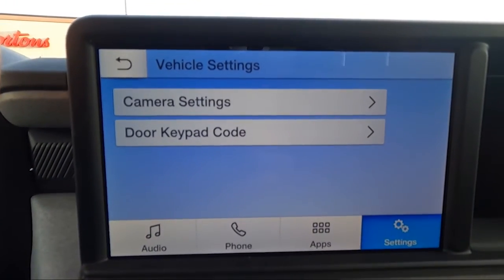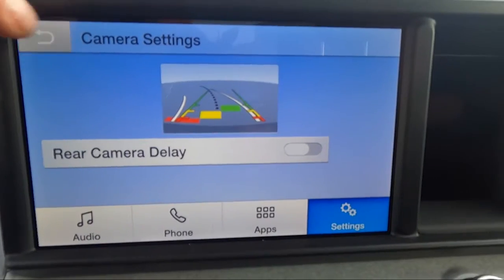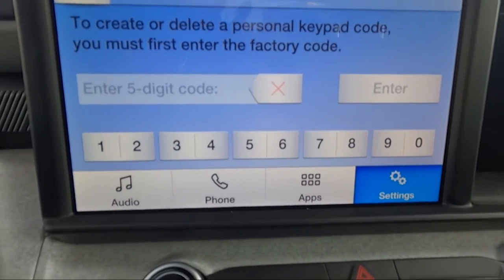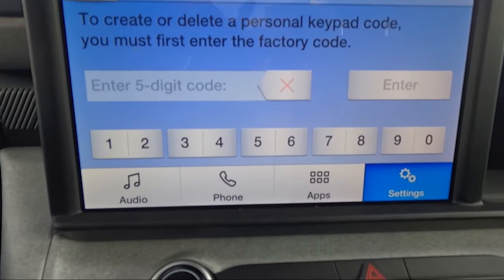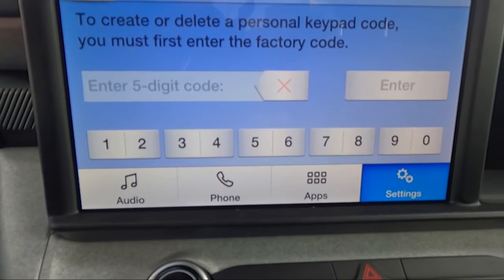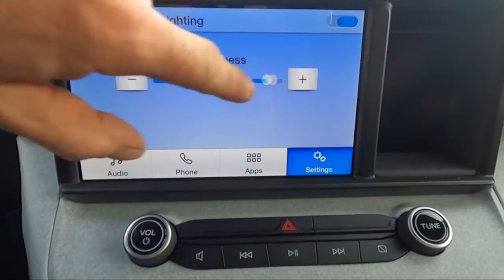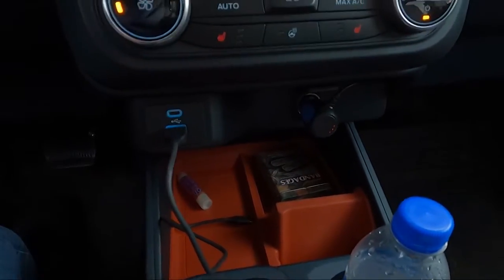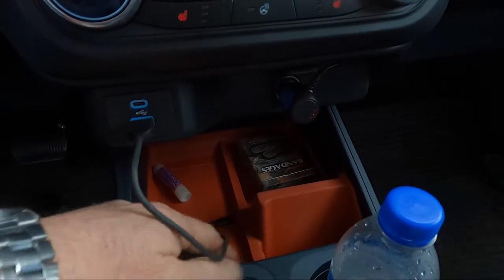The last few settings here are vehicle settings. We have rear view camera settings, and the vehicle also has an external entry keypad — you type in the factory-provided code, then enter the new code you wish to use and save it. There's also a setting for ambient lighting: you can adjust your ambient lighting, and what it controls is a light down in the console. At nighttime it's extremely dark down there, so setting ambient lighting to maximum gives you just enough illumination to see what's in the console area.